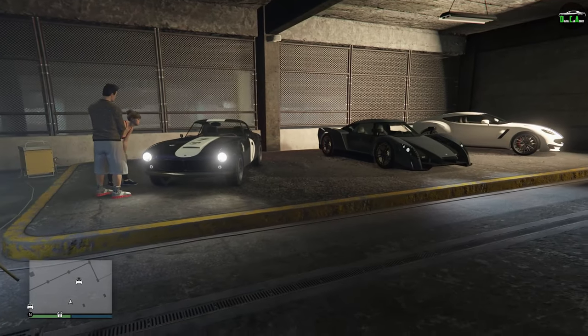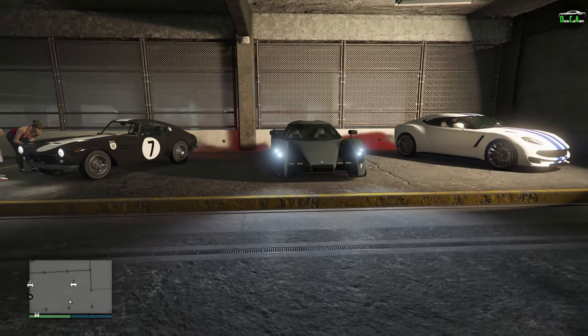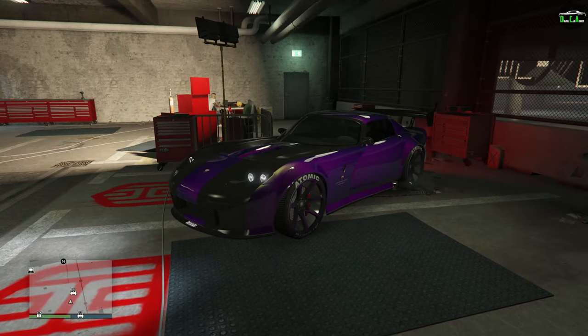In terms of the test ride vehicles for this week, we have the GT500, the Altark, and the Pariah as well. And for next-gen console players, we have the Banshee as the HSW test ride vehicle for this week.